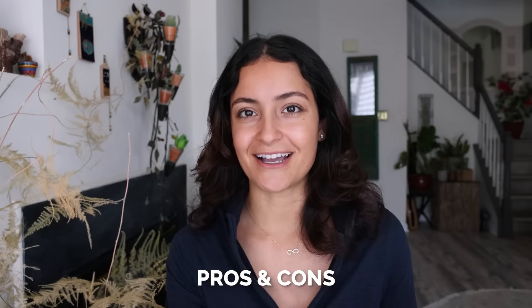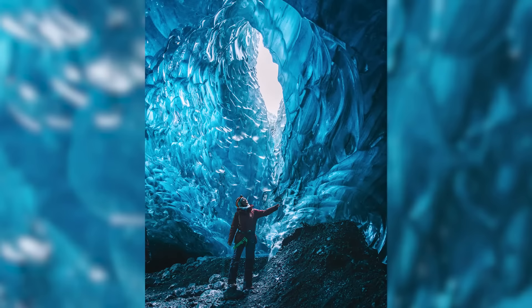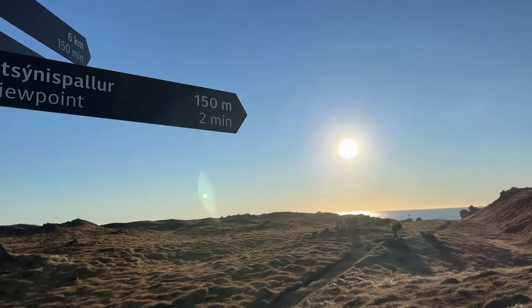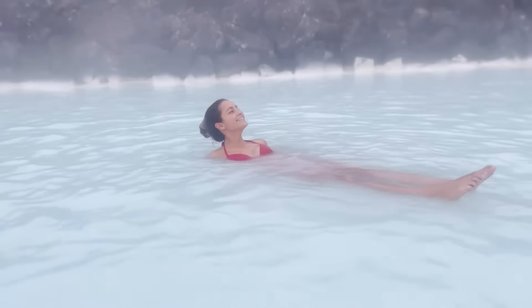Here are the pros of visiting Iceland in October: ice caves and snowmobiling tours, a chance at seeing the Northern Lights, most summer tours still running, fewer crowds, off-season pricing for more affordable travel, sunrise at 9 a.m. which is great if you want to sleep in and catch golden hour, Iceland festivals, hot springs that feel extra amazing when it's colder, and a chance at seeing fall colors — though fall colors are a very fast window since the weather is so extreme.